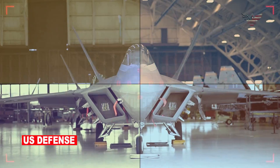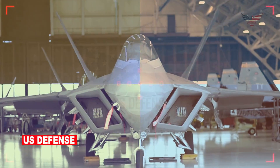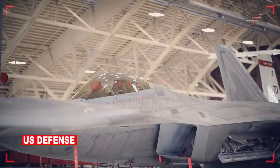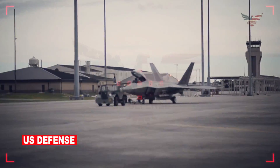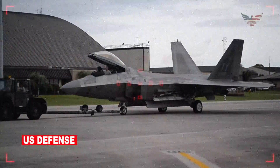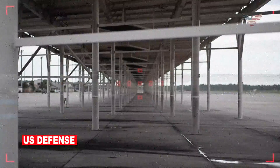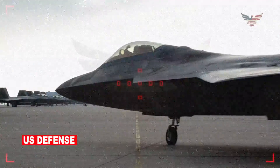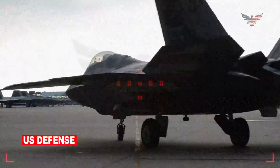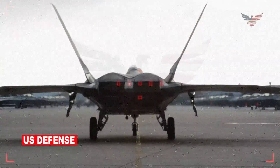The Air Force originally designed the F-22 Raptor to have an 8,000 hour lifespan, so this effectively doubles the lifespan of the world's first fifth-generation fighter jet. The extra service life this upgrade entails will add decades to the F-22 fleet's lifespan. The Air Force believes the Raptor will be in service at least until 2060, or more than 40 years after the last jet rolled off the production line.